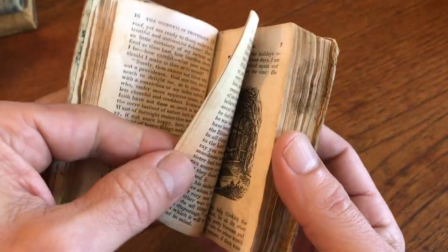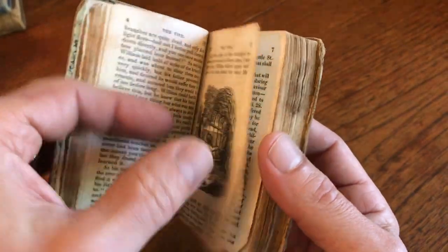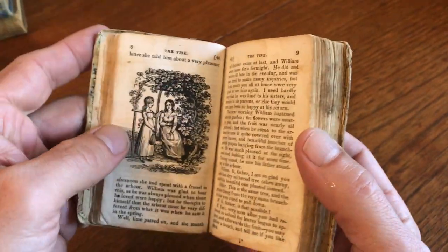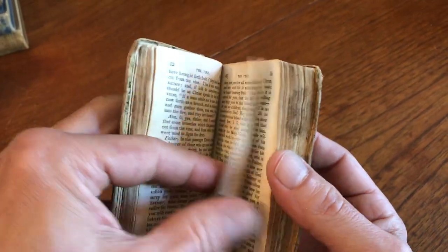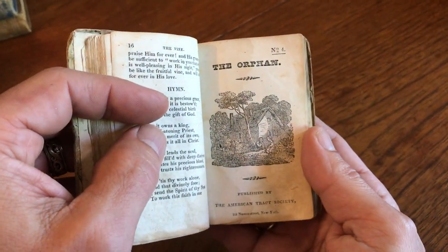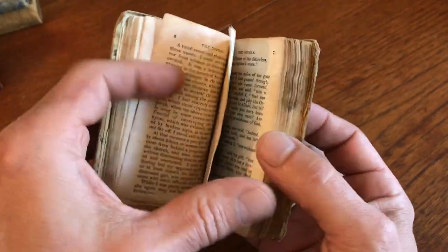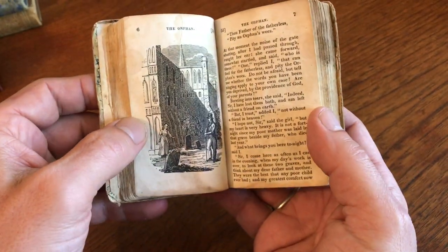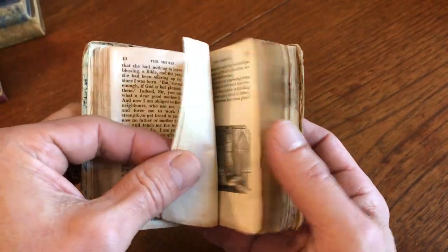The third chapbook is called The Vine, and here's a father and son walking through a trellis with vegetation, out in a garden landscape. The next chapbook is called The Orphan, and that obviously is about a child who grows up without parents and the plight that they encounter.